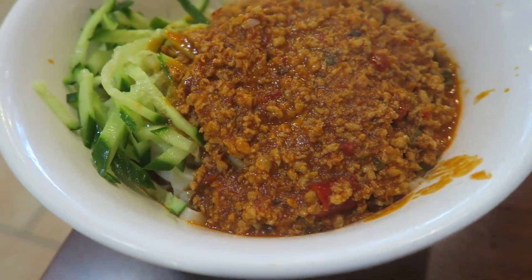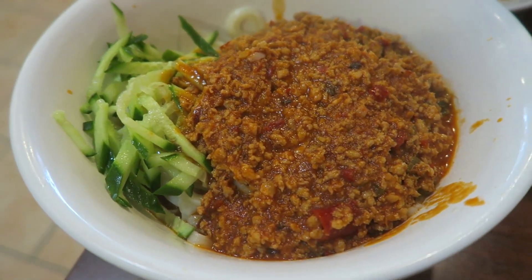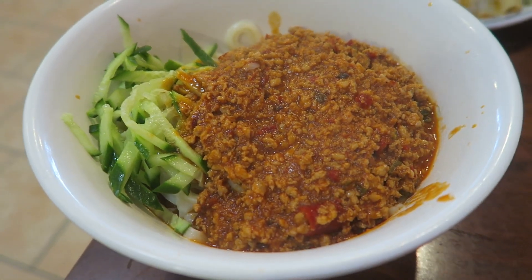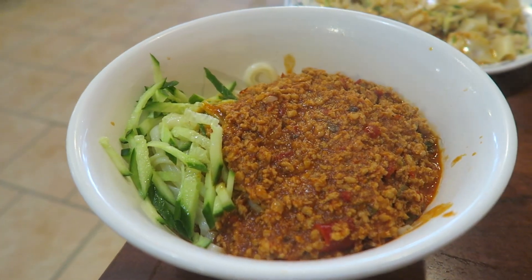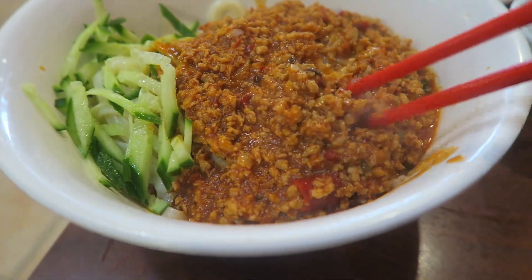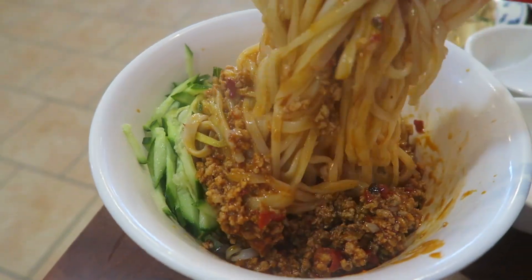They're a version of the dandan noodles - they have a couple different types of noodles. One is the thin noodles which we got with the dandan style. This is the most amount of meat I've ever seen in a dandan noodle - it's just so much ground meat.